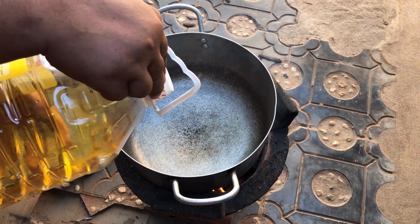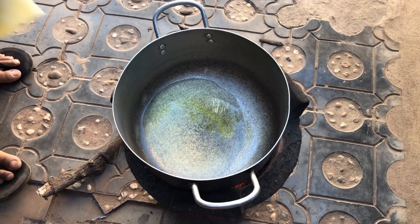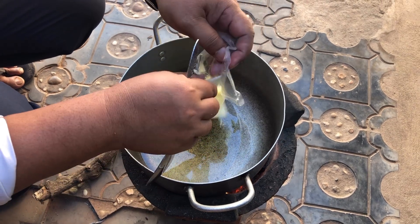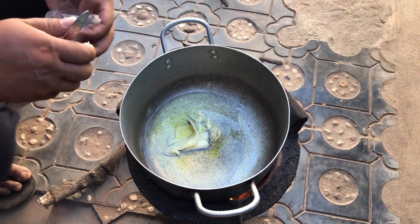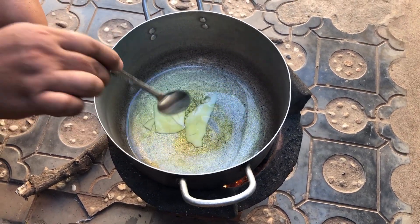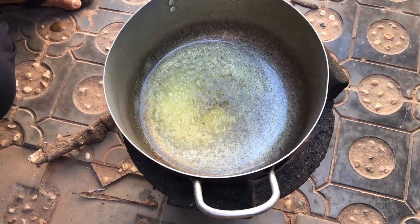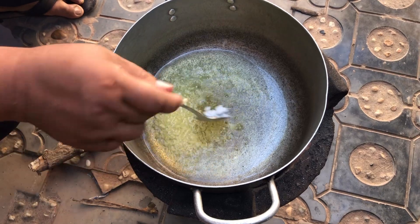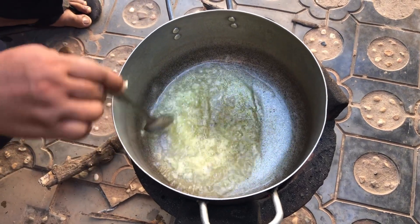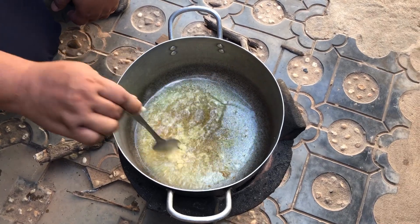Oil, cheese, salt, and sugar. We do this to mix with the sticky rice.